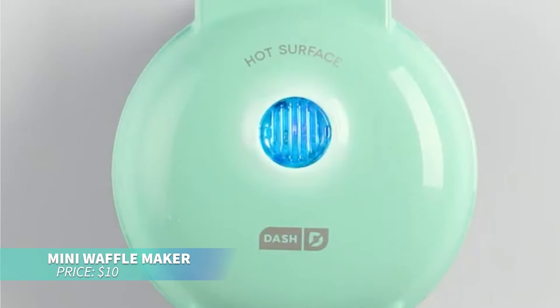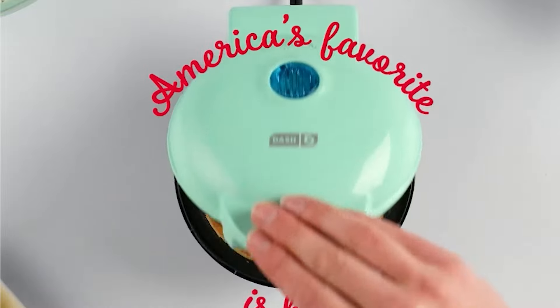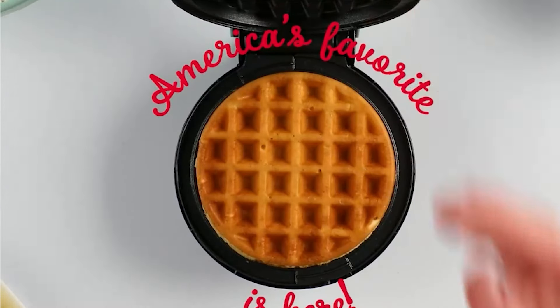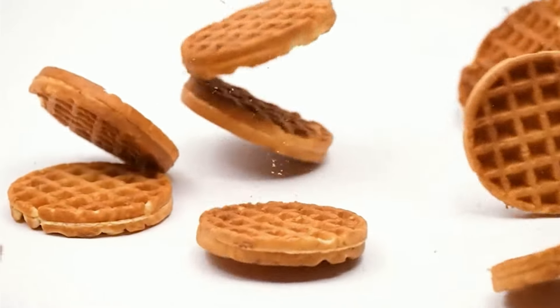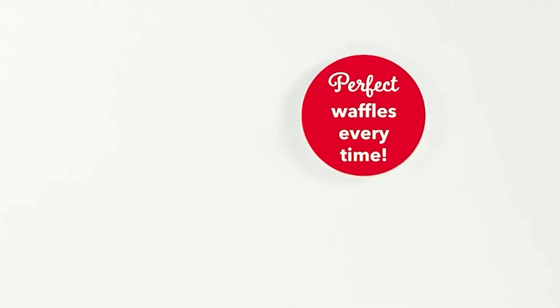Love waffles? The Dash Mini waffle maker creates adorable 4-inch waffles in minutes. Just plug it in, pour your batter, and wait for the indicator light. The non-stick surface makes cleaning easy, and its compact size fits any kitchen.